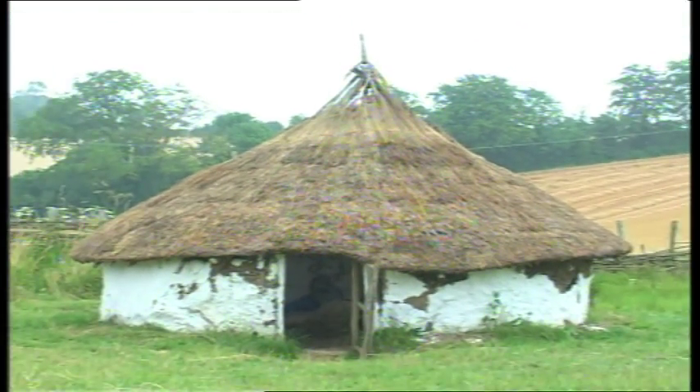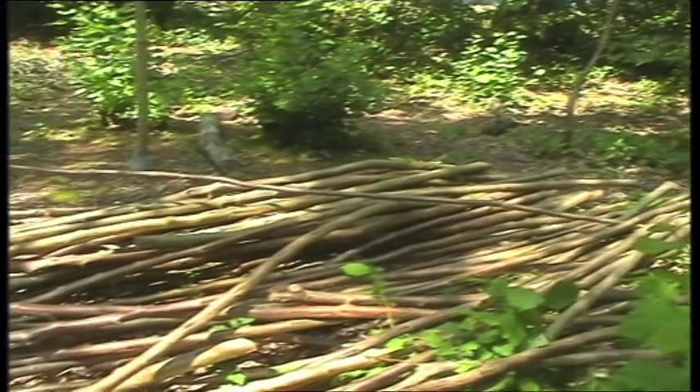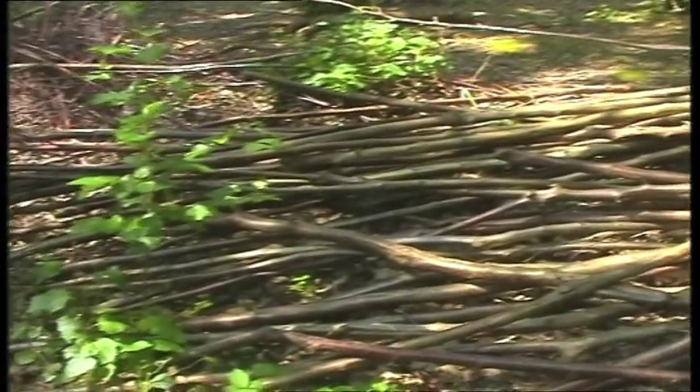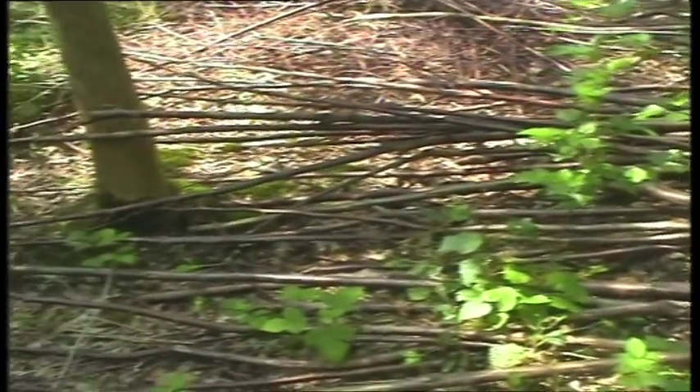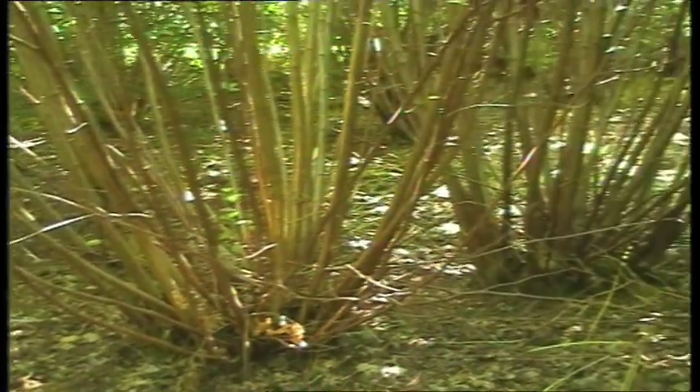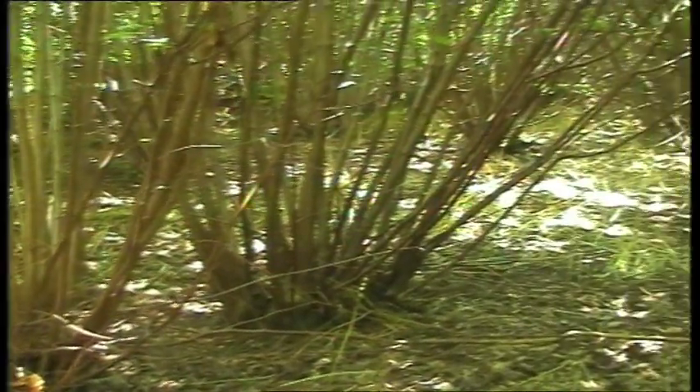This is our Glastonbury Lake Village house. We've built it as a comparison and a contrast to our dry Chalkland houses. In order to construct a house like this, one has to consider the available materials. You can't just cut any old material from a wildwood situation — you've got to have managed woodland in order to produce the materials to make a house of this sort.